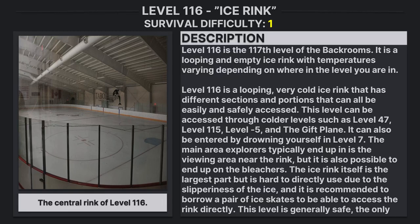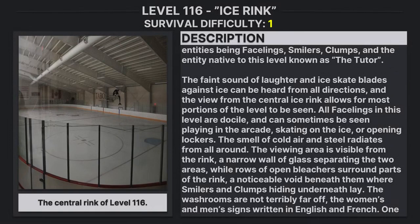This level is generally safe, the only known entities being facelings, smilers, clumps, and the entity native to this level known as the Tutor. The faint sound of laughter and ice skate blades against the ice can be heard from all directions, and the view from the central ice rink allows for most portions of the level to be seen. All facelings in this level are docile, and can sometimes be seen playing in the arcade, skating on the ice, or opening lockers.